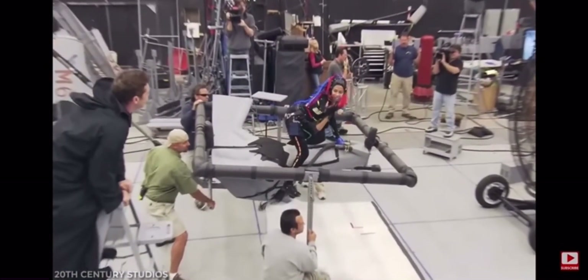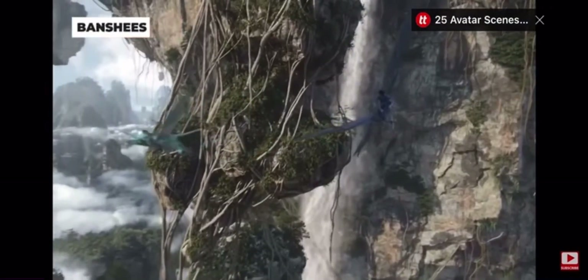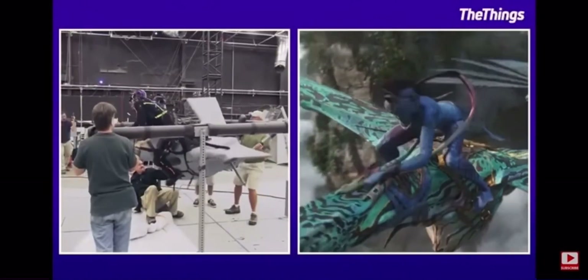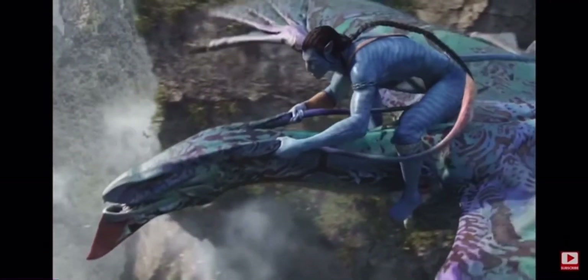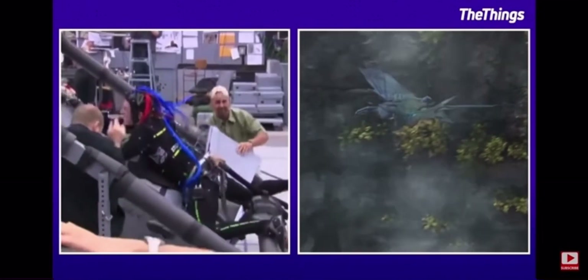One of the most memorable scenes in all of Avatar was definitely the flying Banshee. Obviously, a lot of CGI was needed to bring the Banshee to life, as there's no real-world counterpart to the creature. In order to capture Jake flying on the Banshee, he'd be flying on the back of a moving plastic structure, where he'd be flung around with wires.